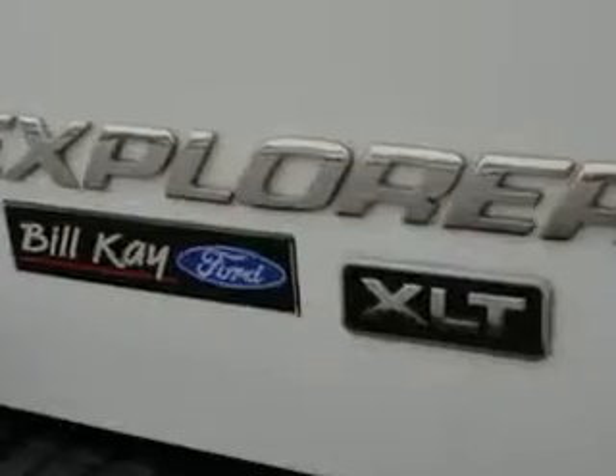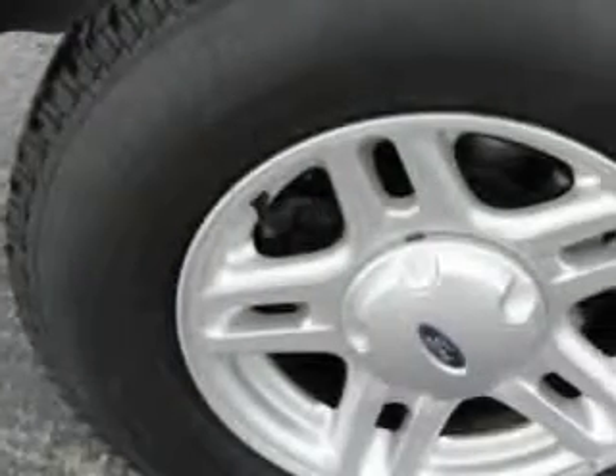This family SUV has keyless entry, a tilt steering wheel, cruise control, running boards, power door locks, power windows, a power driver's seat, and more. Enjoy the drive. You'll feel safe. Have peace of mind in this 2003 Ford Explorer.